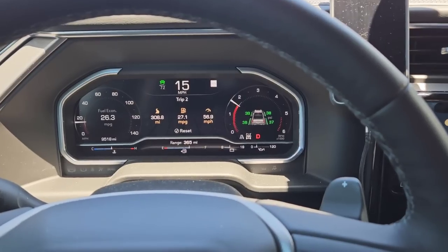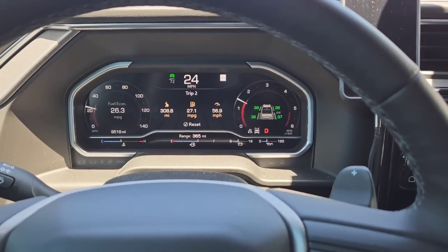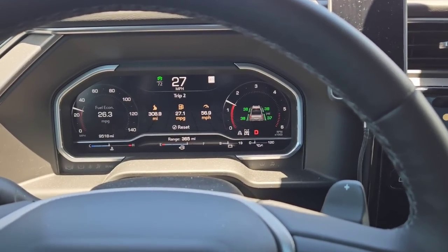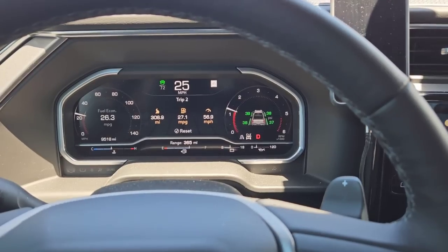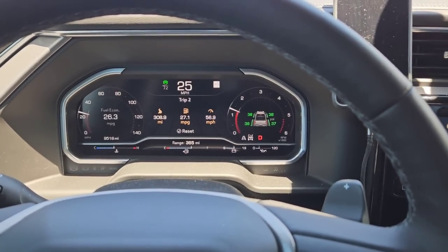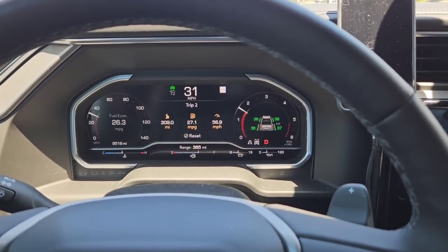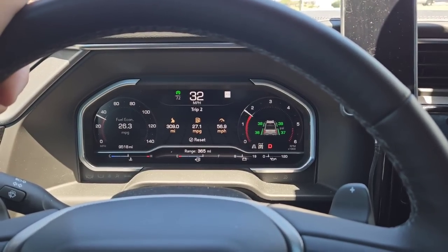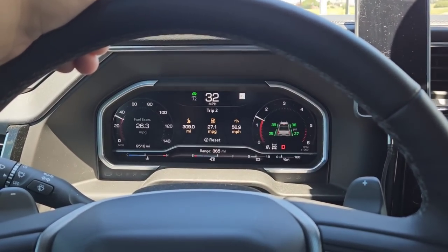I sure hope you all enjoyed this video. The capability of this truck is probably even better than some three-quarter ton trucks were just 20 years ago, and the fuel economy is absolutely insane. It's really amazing to see what they're able to get out of this 3-liter LZO diesel engine in these 2023 and newer trucks. If you haven't had a chance, please take a moment to subscribe to the channel, give me a thumbs up, and we'll talk to you again real soon.